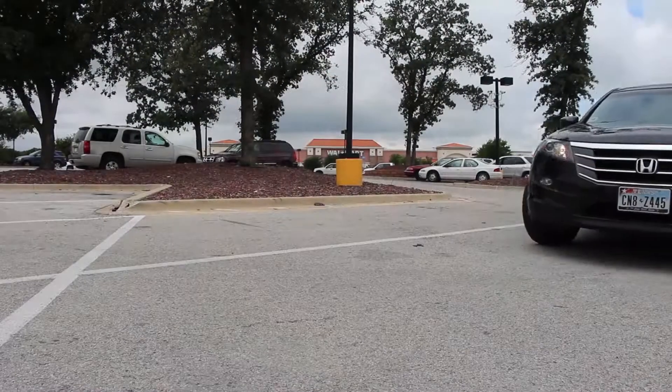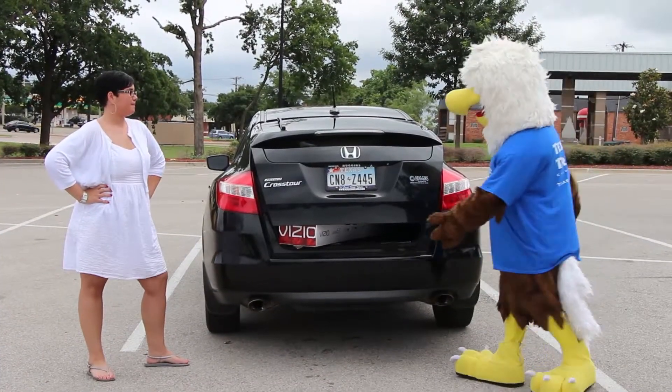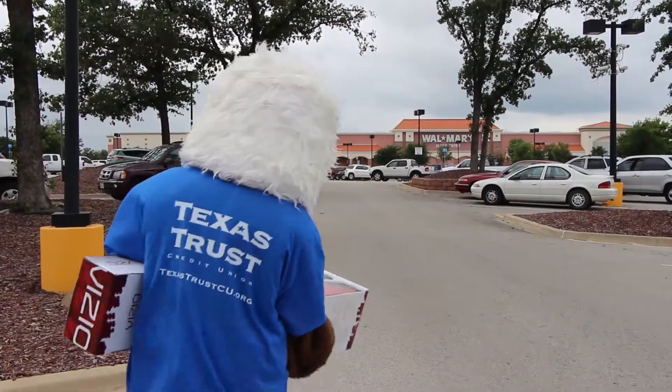Create a budget. Being out on your own can be a little overwhelming at first. Create a budget with your graduate that helps them to understand what they can and cannot afford.